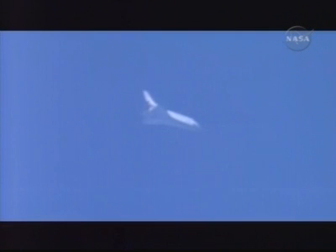Commander Mark Kelly now flying Discovery. Discovery goes subsonic on a Saturday morning.